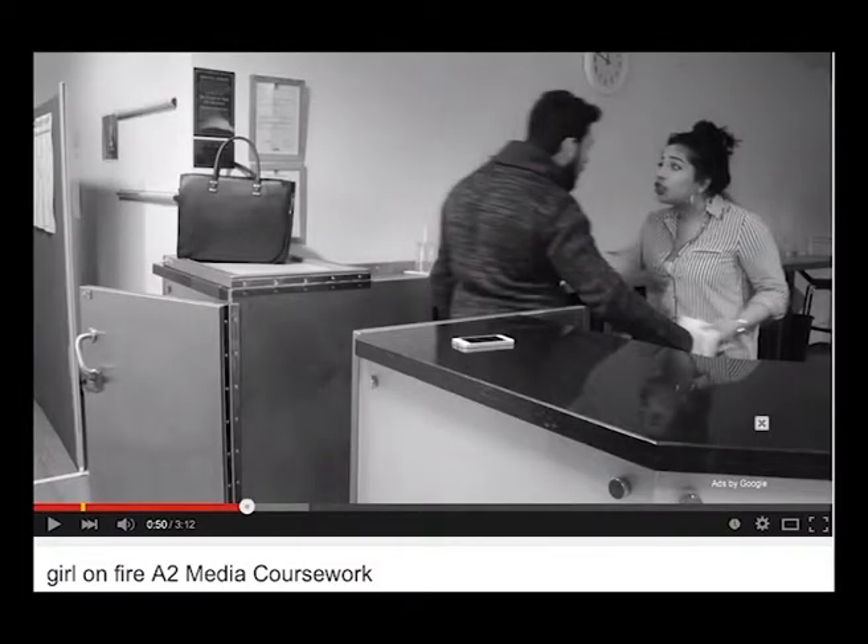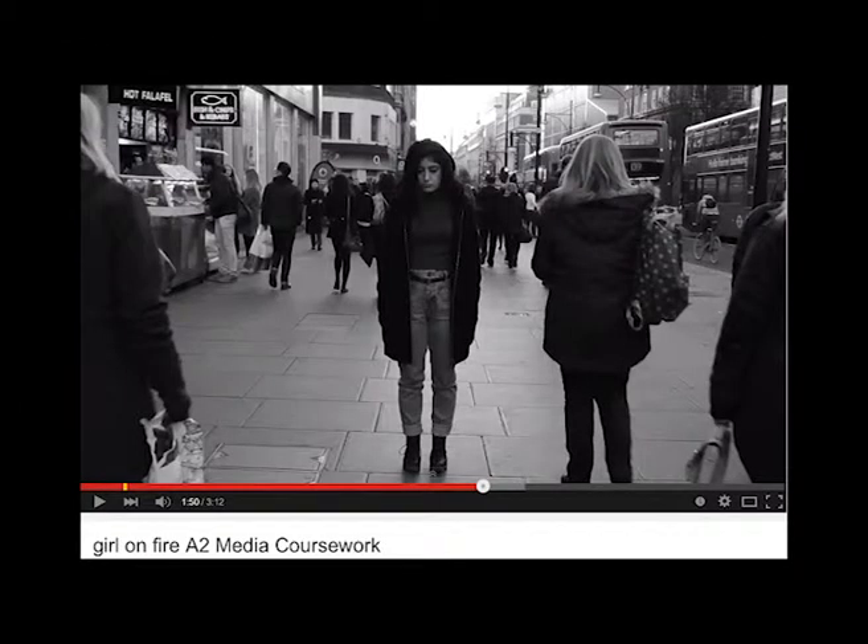Typically, R&B music videos use a grayscale or a sepia tone. This is used as it softens the colours of the video, which adds to the tone of the song. Furthermore, dark colours evoke emotions, reflecting the emotions from the lyrics, enabling the audience to sympathise with the artist.